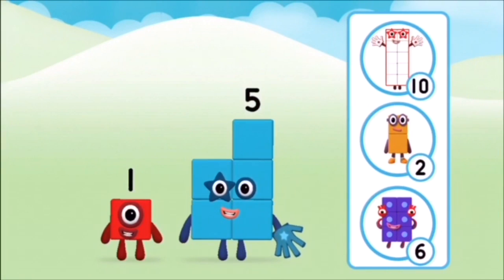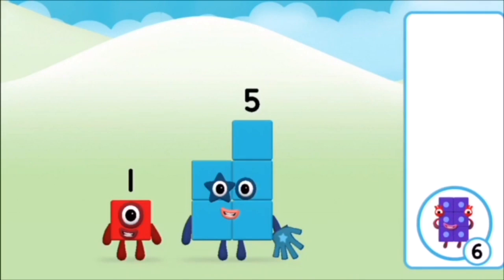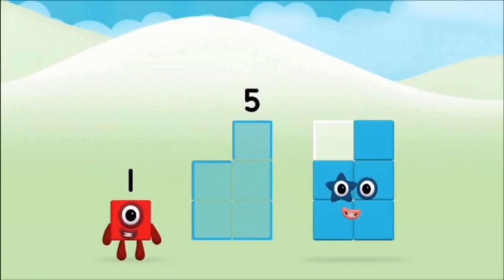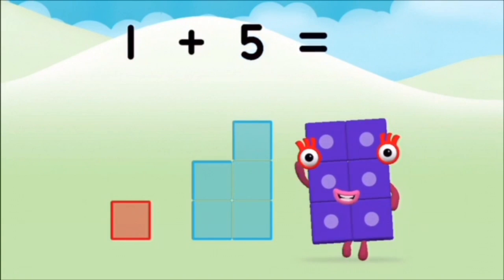Do you know which number block you'll make when you add these two number blocks together? Correct! You chose the right answer! Can you add the number blocks together? 5, 1. 1 plus 5 equals 6.